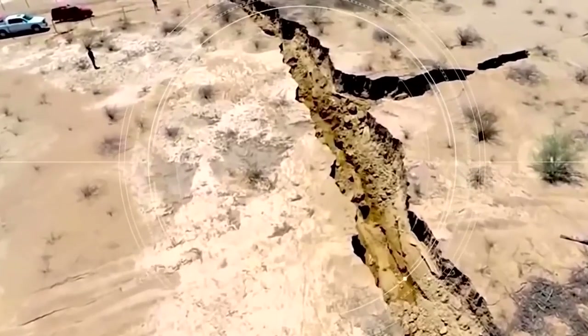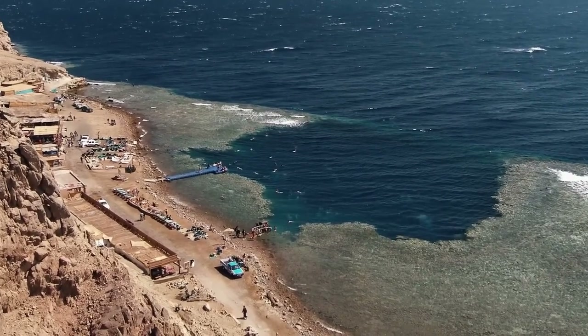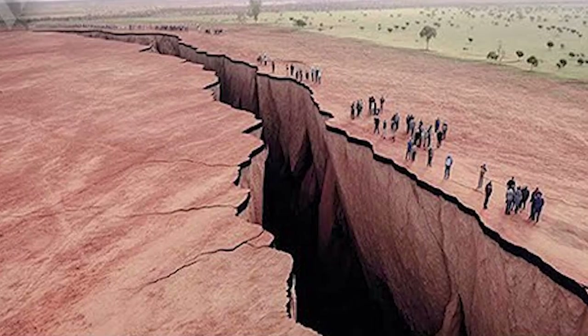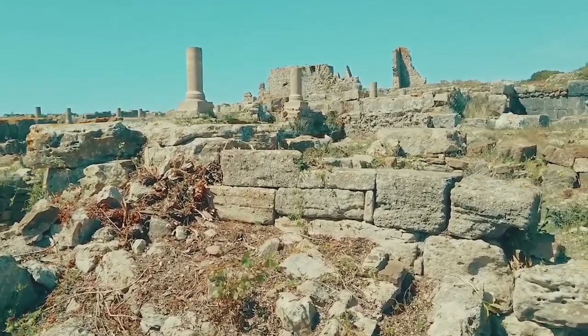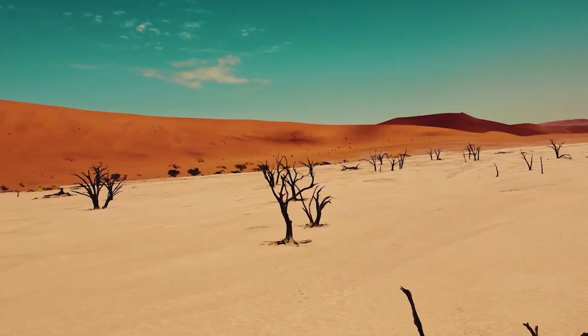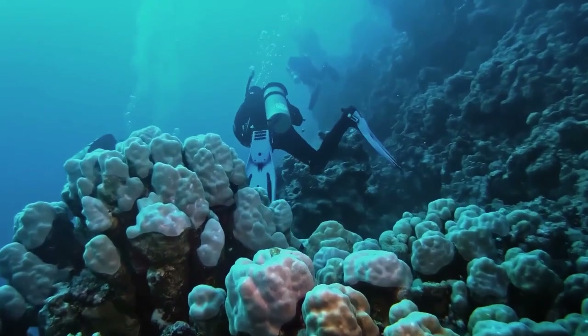Witnessing Africa's epic transformation is a reminder of our planet's dynamic nature. While the continental split may take millions of years, it's a chance to appreciate the continent's incredible resilience and the ever-evolving story of Earth. Share this video and spark curiosity, one mind-blown viewer at a time.